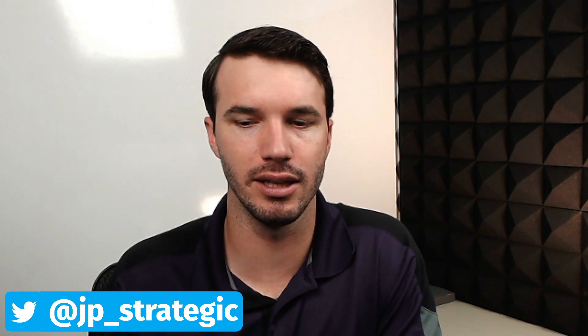Hello everybody, I'm John, this is JP Strategic Investments, and today we're going to talk about the announcement from Patriot One Technologies that they've updated and improved their AI platform, and what I think that is going to do for the company and the stock going forward.